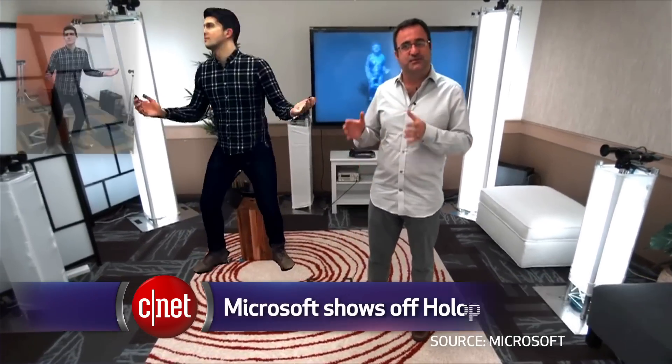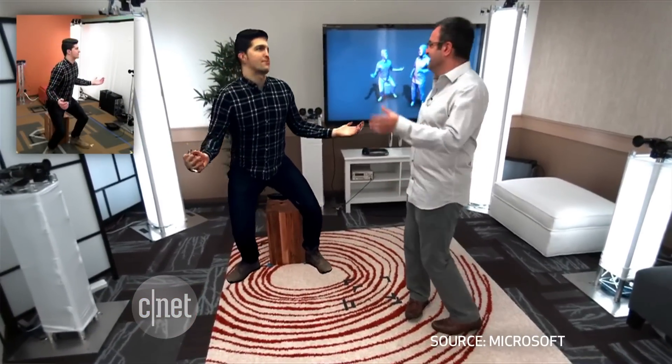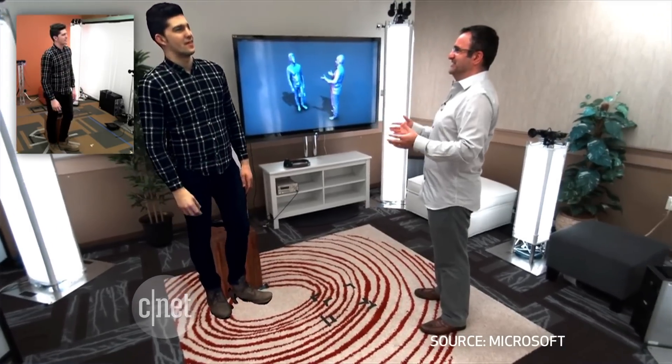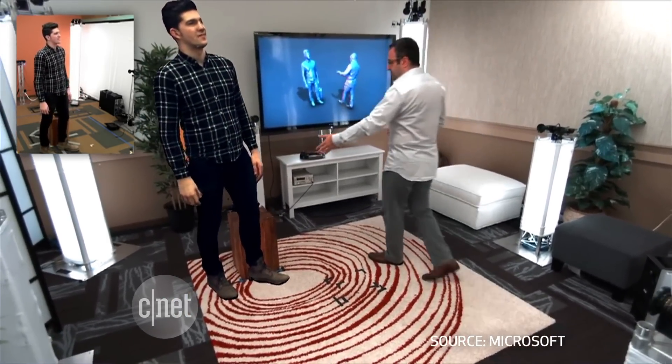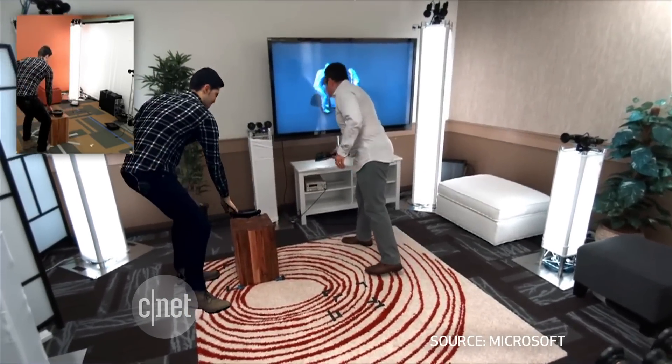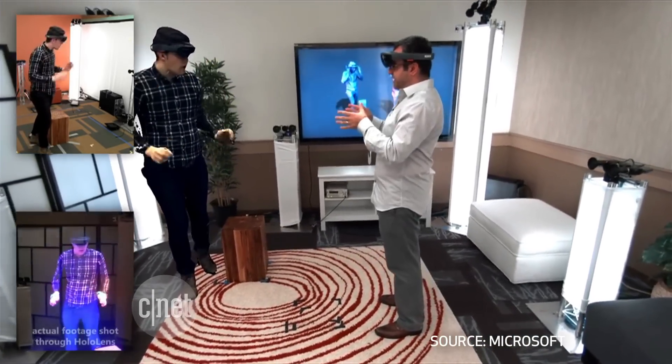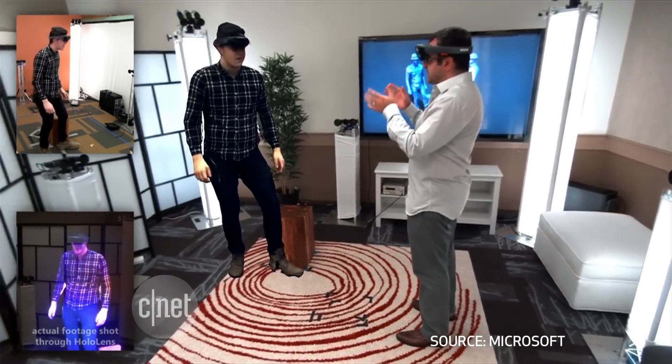Microsoft created a new type of live 3D capture technology so you can transport yourself as a hologram in someone else's room and chat with them in real time, even if you're thousands of miles away. But to see the hologram in person, you're going to need to wear a HoloLens headset, which is not available yet to the public. We saw teases of this technology before, but now Microsoft has given it a name: Holoportation.